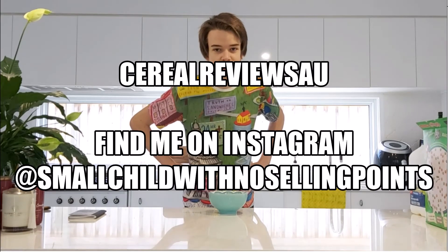When you want to eat some cereals but you don't know which one to choose, just log into the internet and watch Cereal Reviews AU.